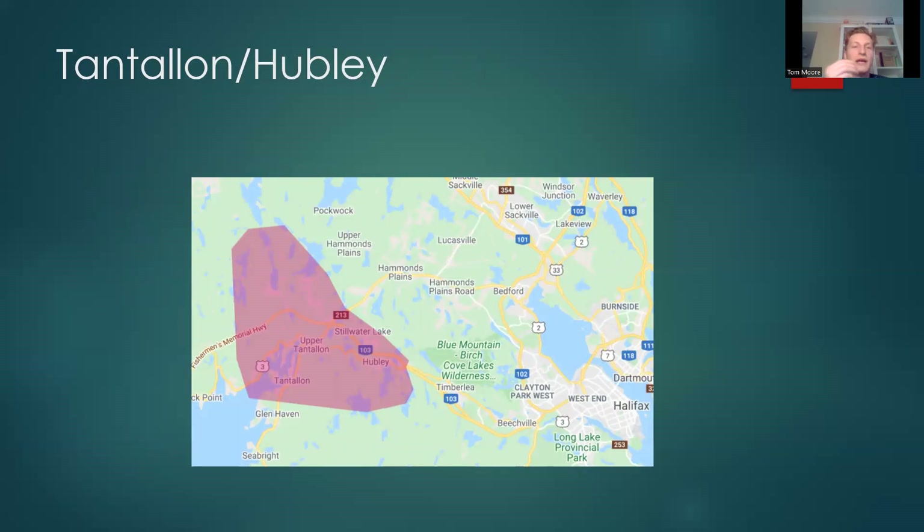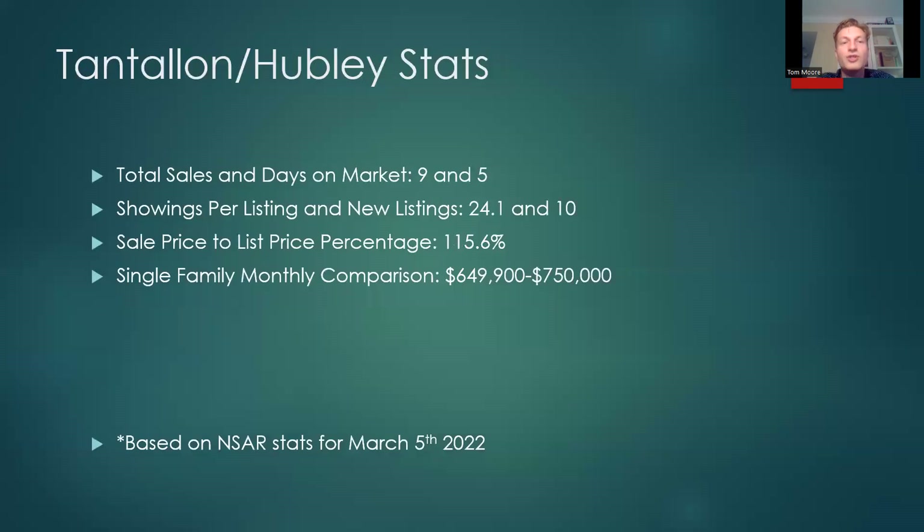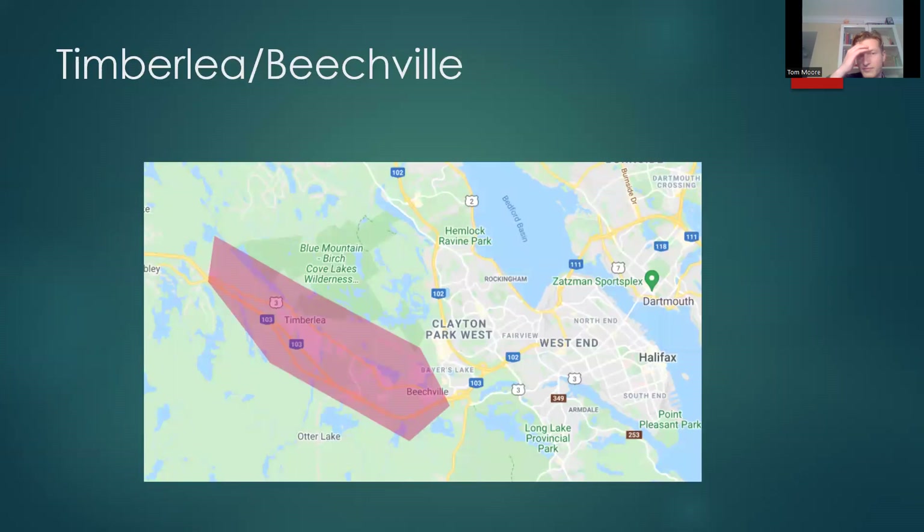Tantallon and Hubley — there was pretty big activity out here. I had a few showings on some houses that went significantly over asking. You've got the lakes, the land, and the ocean out here. Total sales 9, days on market 5. Showings per listing 24.1, new listings 10. Sale price to list price percentage 115.6%. Single family monthly comparison: $649,900 versus $750,000.